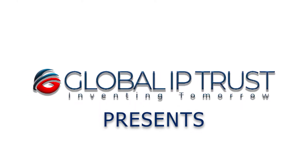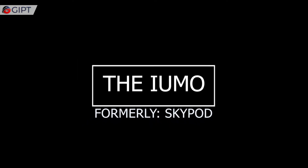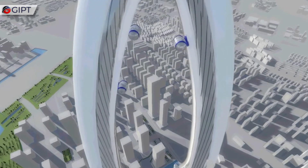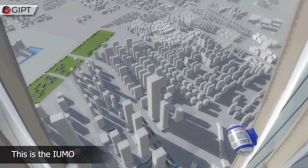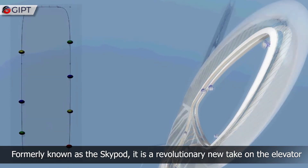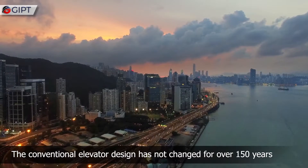Global IP Trust presents the IUMO, formerly known as the Skypod. It is a revolutionary new take on the elevator.